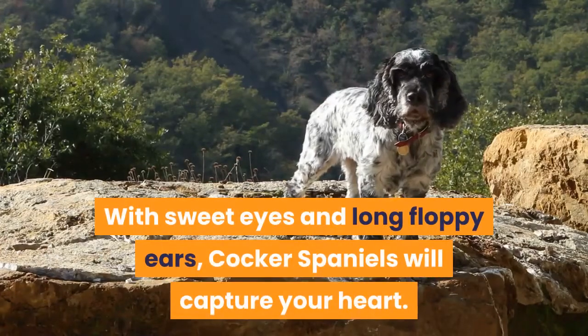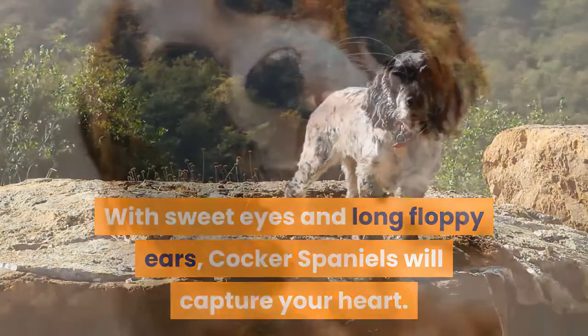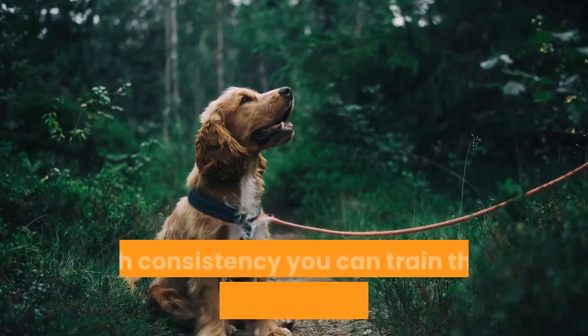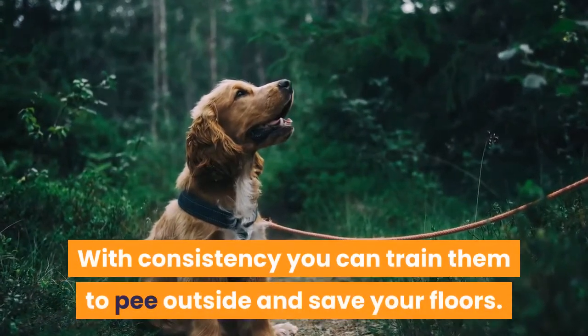With sweet eyes and long floppy ears, Cocker Spaniels will capture your heart. Cuteness aside though, you still don't want them to pee in your house. With consistency you can train them to pee outside and save your floors.